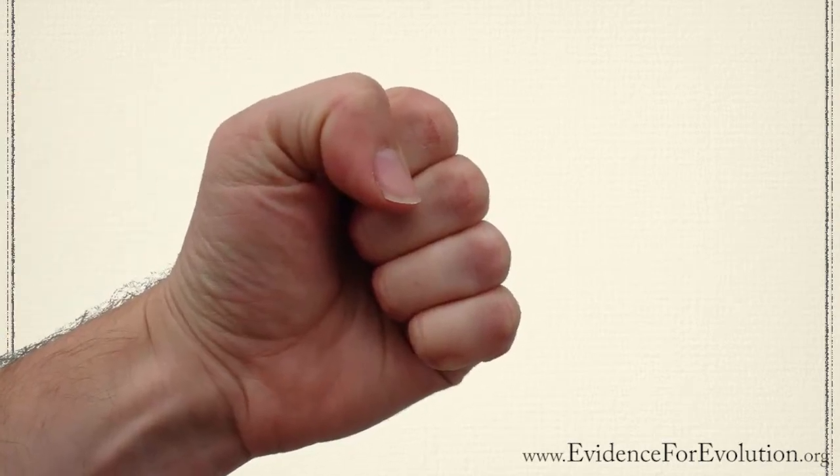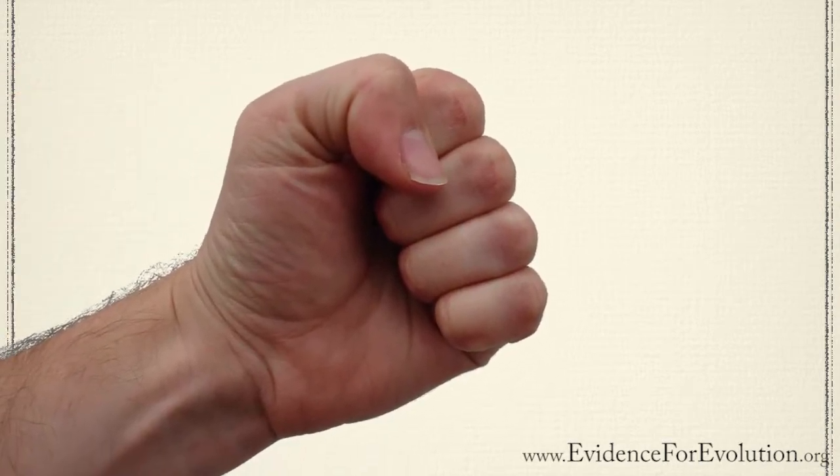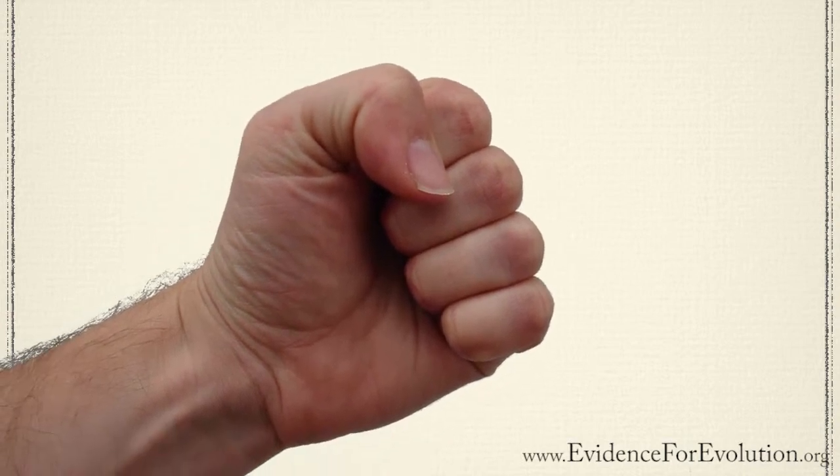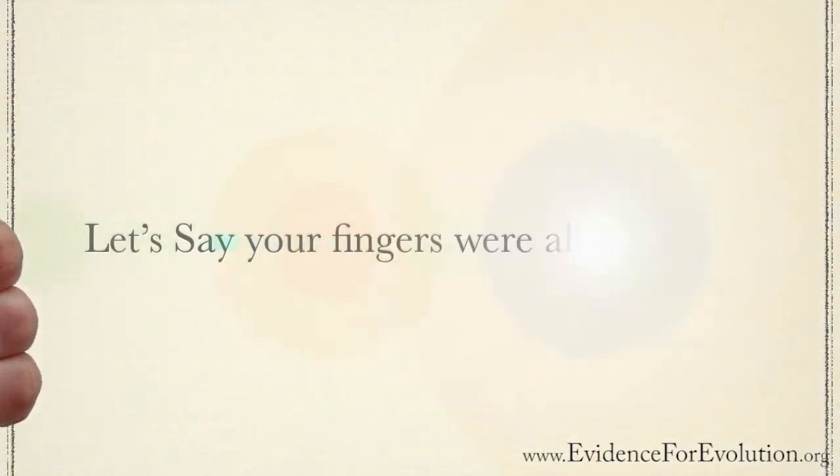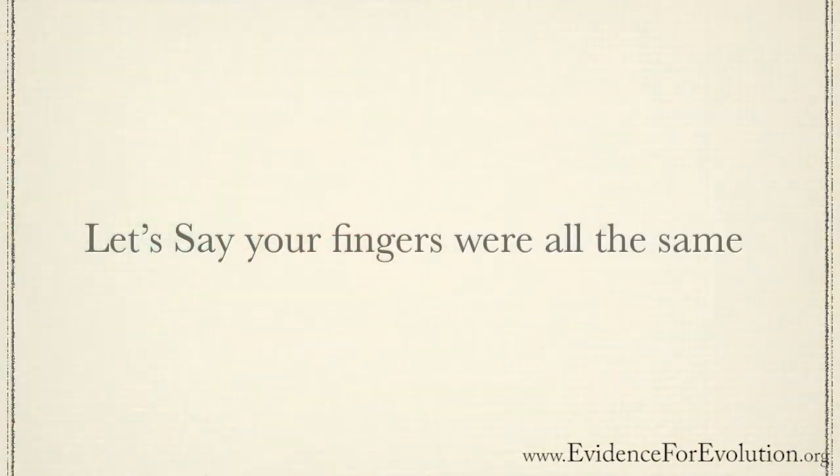Think back to the last time you had to make a fist. Maybe you were banging on something or trying to break the ice off your car. Imagine if the bones in your fingers were just a little different — let's say they were all the same length. Not a big deal, right? Well, maybe.